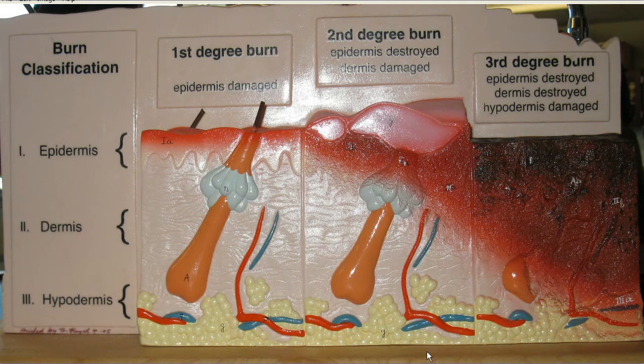As we turn the last model around, we have burn classification. This area is epidermis. This is the dermis and the subcutaneous layer, the hypodermis.